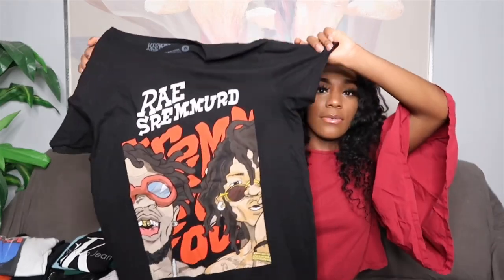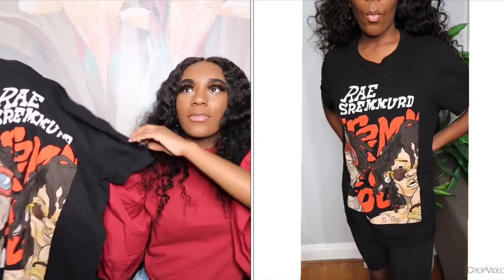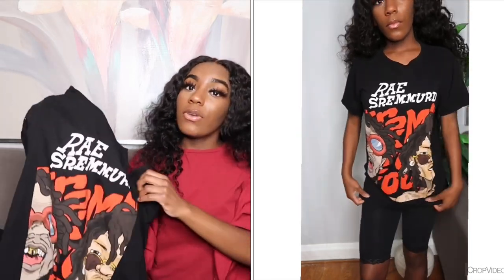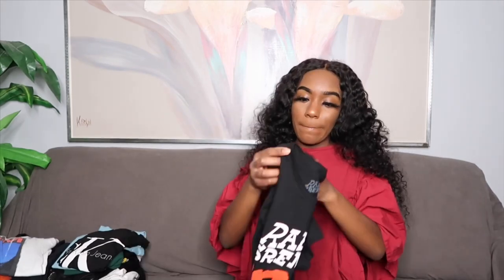This is the last one I have from Hot Topic — a Race Swimmer graphic tee. I like some of their music; I'm not really a huge fan but they do have some good music out, so I thought I'd support and buy their t-shirt. I also thought it was cute and unique and would be a great summer outfit.